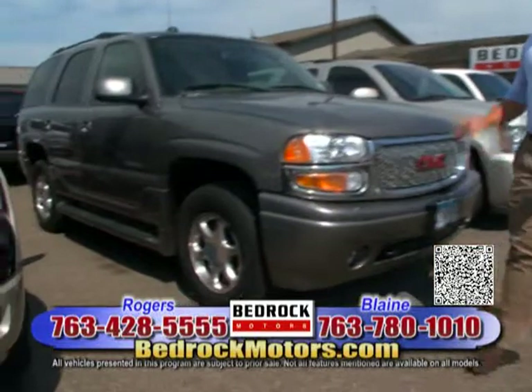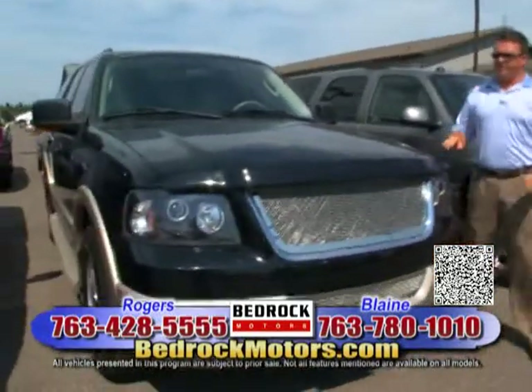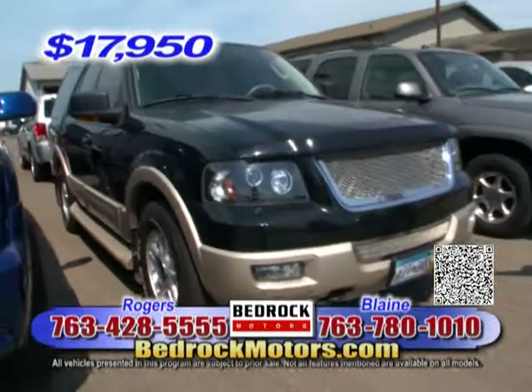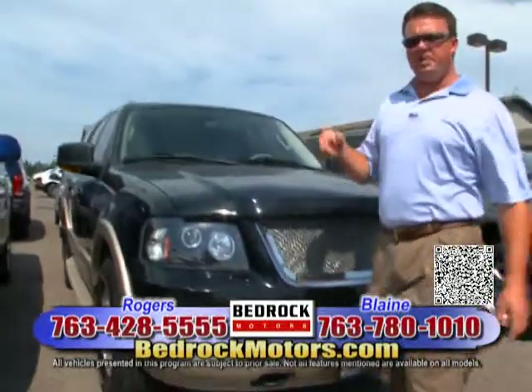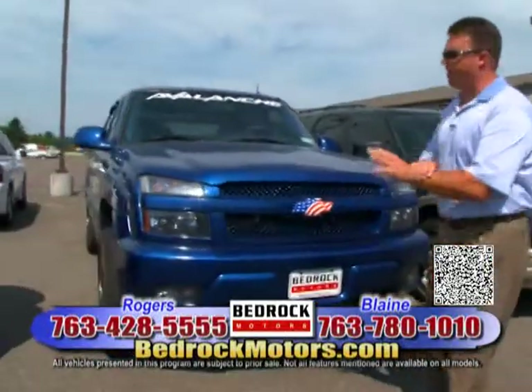Here's an 05 Denali — very nice truck. This one is an 06 Ford Expedition, very well done, extremely aggressively priced at $17,950. It has navigation, DVD, and a backup camera — a very, very clean truck with decent mileage. I've got to speed up a little bit because you could fall in love with all these cars. Our inventory has been very, very nice lately.